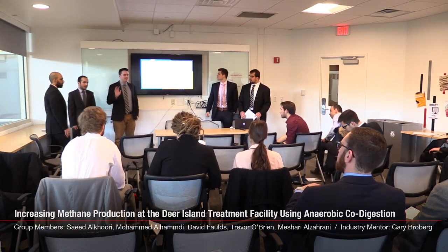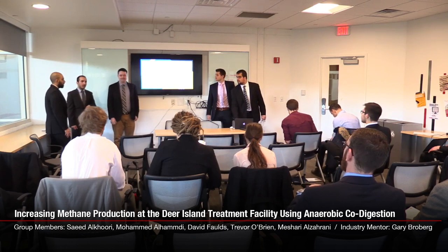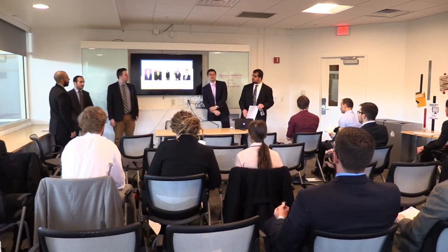Hi everyone, we're group 22. I'm Trevor. I'm David. I'm Saeed. I'm Shadi. I'm Mohamed. We are NETCO, the New England Treatment Company.